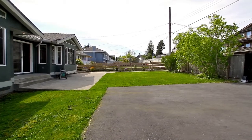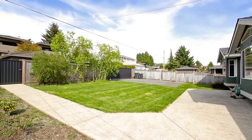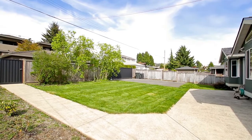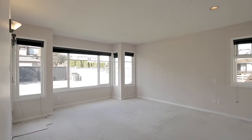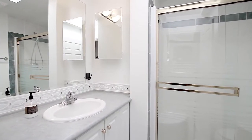From the eating area, open the sliding doors and step out into your large, level backyard with patio space and lane access. Your master bedroom also has access to the patio and backyard, as well as a private en-suite bathroom.